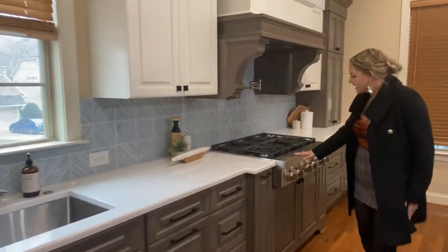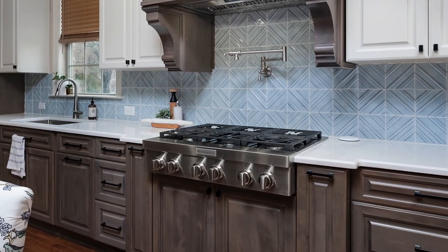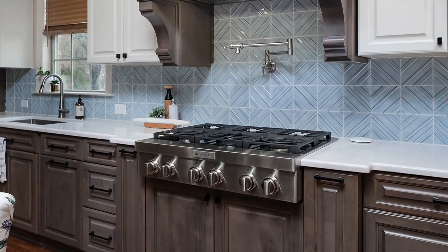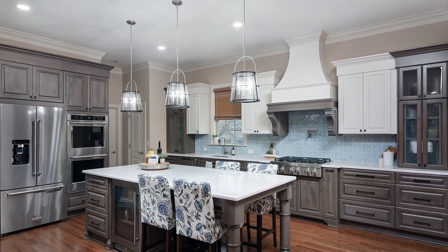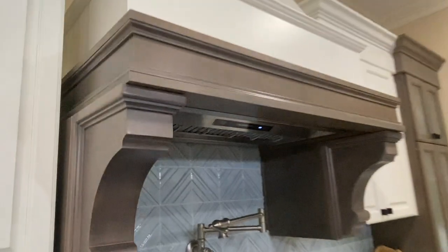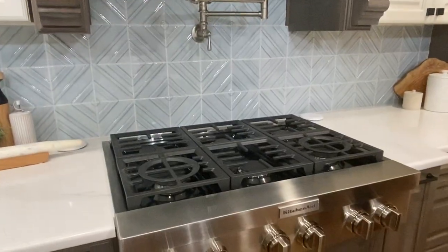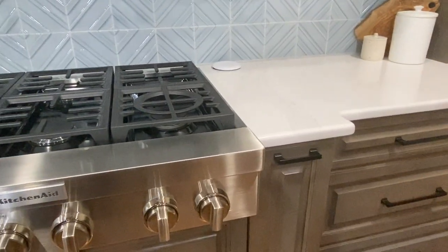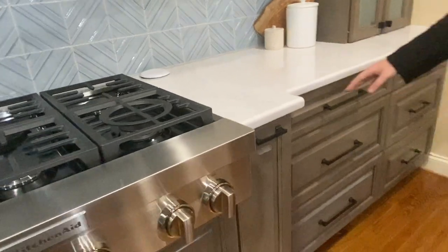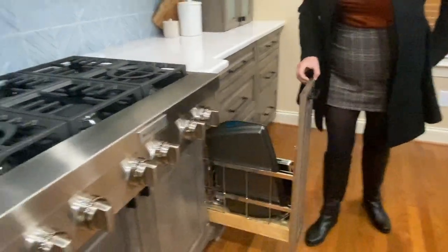Another feature the client wanted was an oversized cooktop. When you have an oversized cooktop you need a great big blower, which is disguised beautifully with the hood cabinetry and the custom corbels. The countertop juts out to make a statement, with features such as a tray pullout and a utensil and spice pullout.